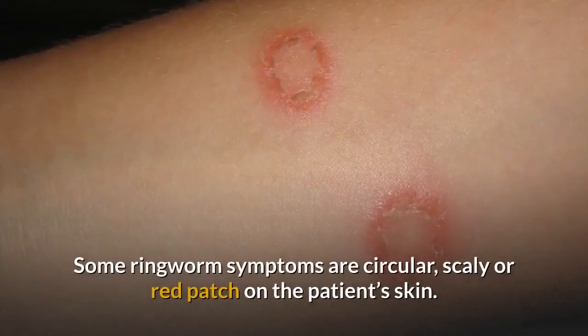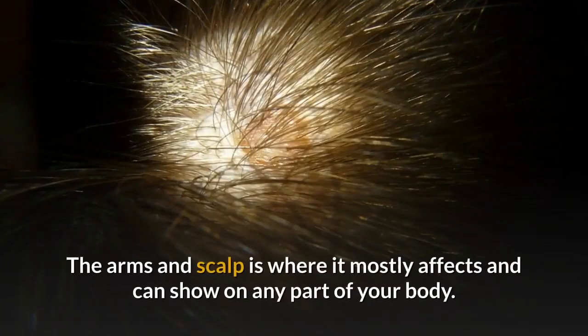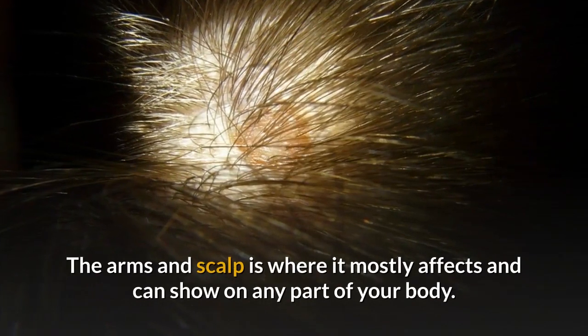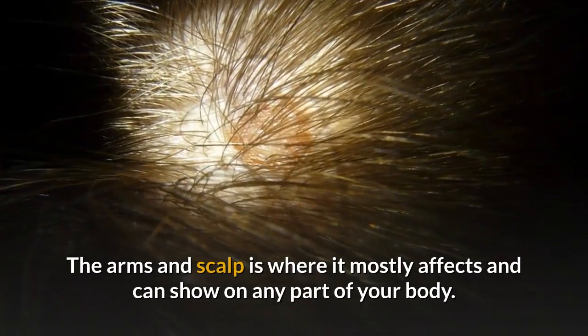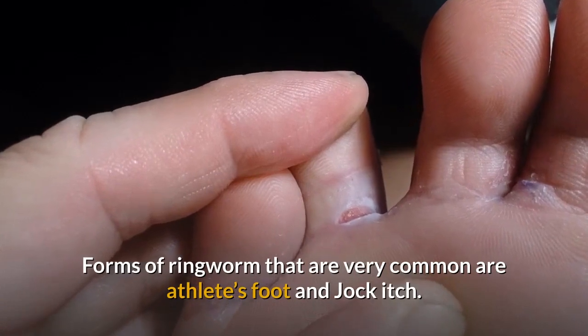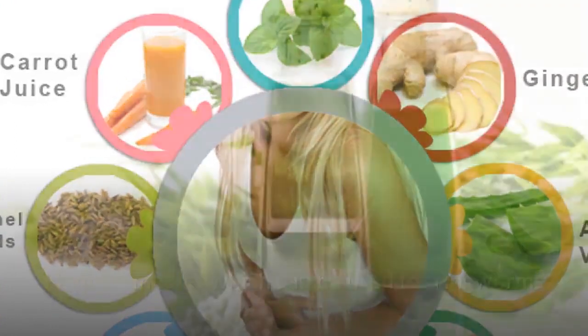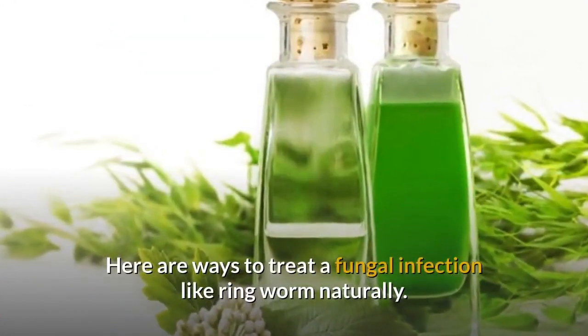Some ringworm symptoms include circular, scaly, or red patches on the patient's skin. The arms and scalp are where it mostly affects, but it can show on any part of your body. Forms of ringworm that are very common include athlete's foot and jock itch. Here are ways to treat a fungal infection like ringworm naturally.